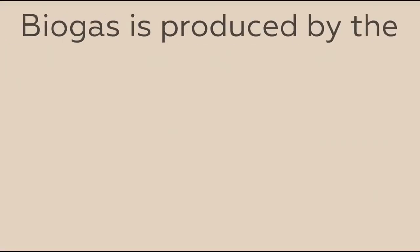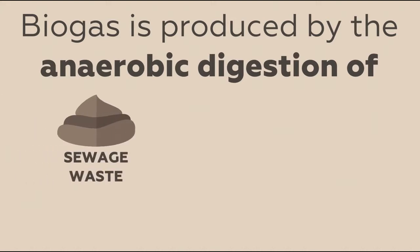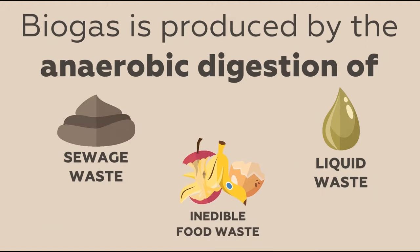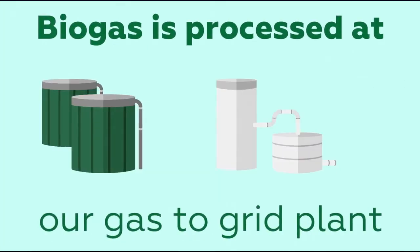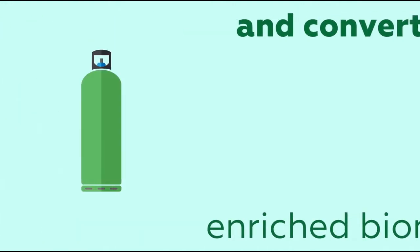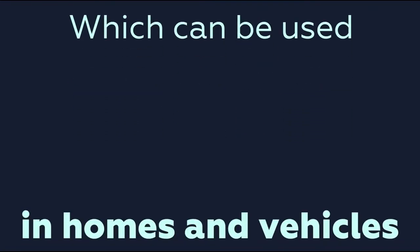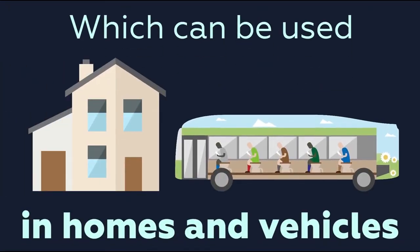At our treatment sites, methane-rich biogas is produced by the anaerobic digestion of sewage sludge, liquid waste, and inedible food waste. This is then processed in our gas-to-grid plant and converted into enriched biomethane, which can be used as a direct substitute for natural gas in homes and vehicles.